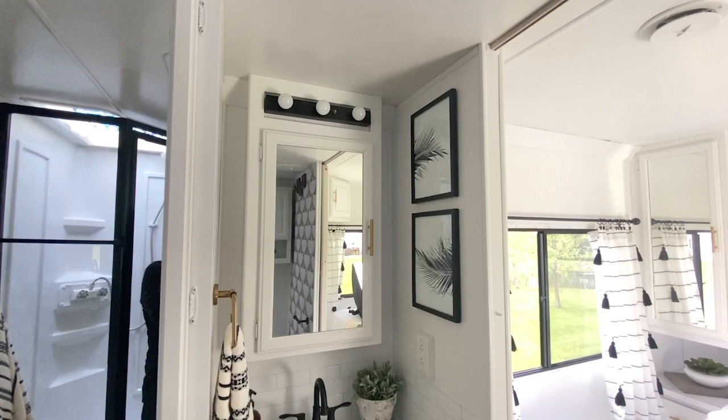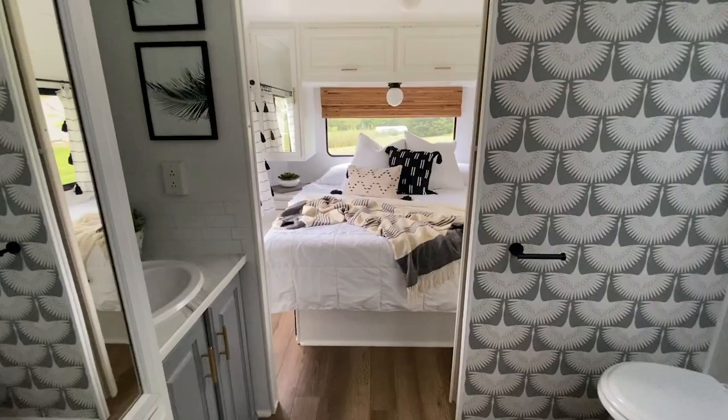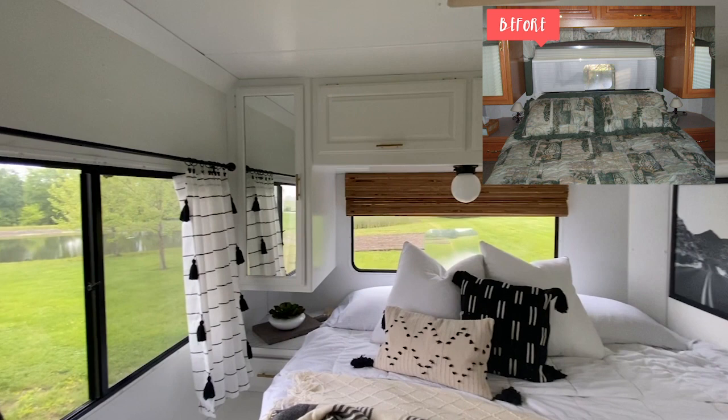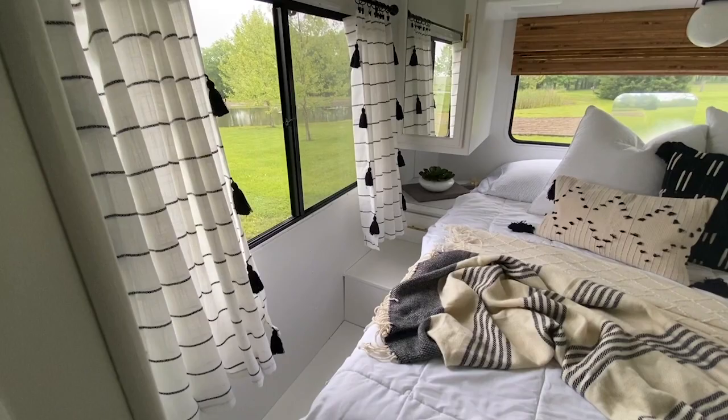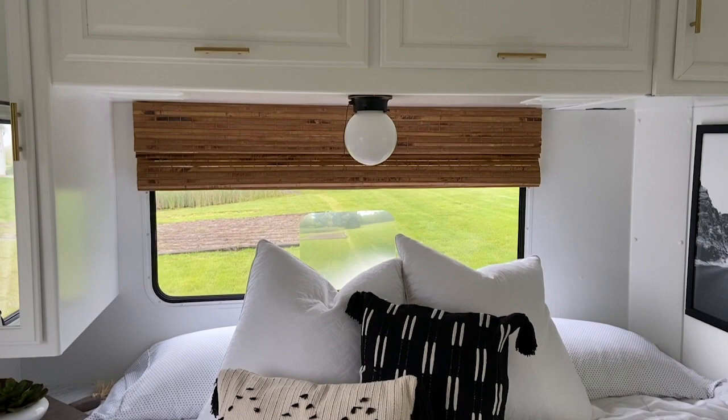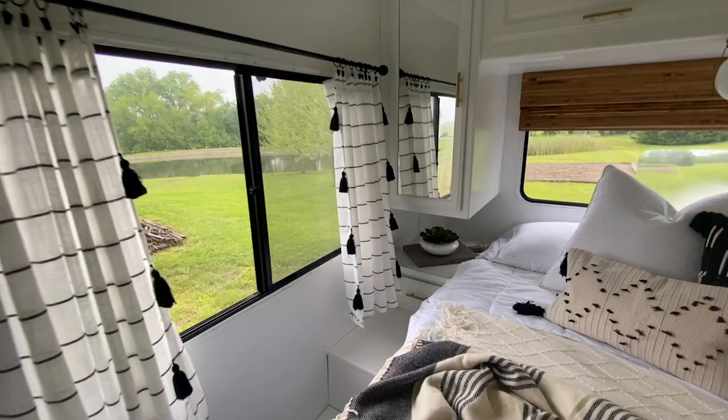In our back bedroom we actually took out one of the nightstands and extended the bed so that we could fit a king size mattress in this space. I'm so glad we were able to accomplish that — we're used to a king and it's going to be so nice to have in here. On the walls we added some of those same bamboo blinds, but I also added curtains I picked up at Target. I bought one panel, cut it in half, and sewed it so I had a panel on each side.